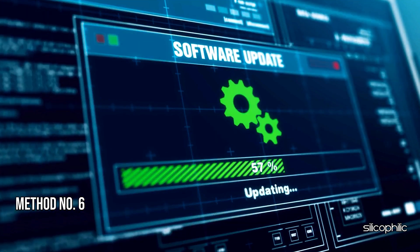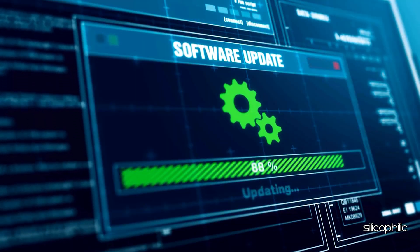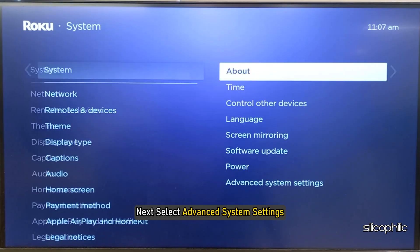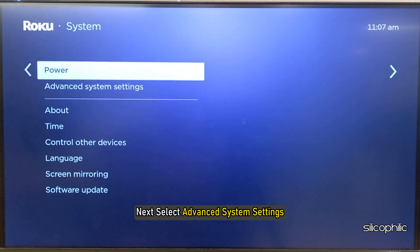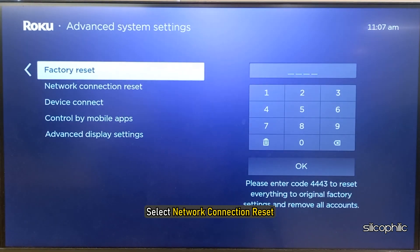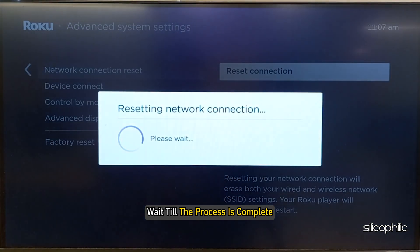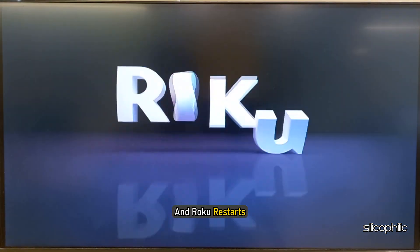Method 6: Reset Connection. Go to Roku settings from the home screen, then navigate to System. Next, select Advanced System Settings, then select Network Connection Reset. Select Reset Connection and wait till the process is complete and Roku restarts.